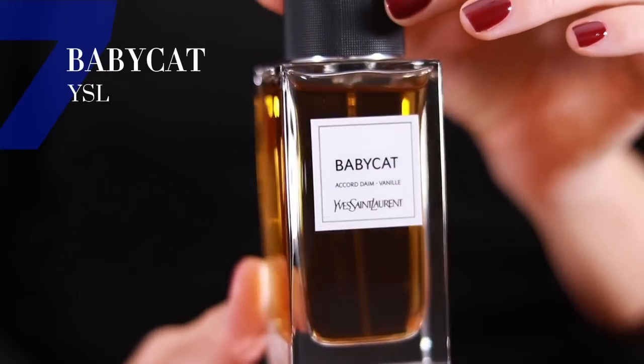Whilst we're on the topic of vanillas, I need to include Baby Cat from YSL — the best vanilla of all time in my humble opinion. This is for you if you love bold and complex vanilla scents. If you like your vanillas straightforward, this isn't going to be for you. I'd recommend it if you like L'Une Feline from Atelier des Ors or Vanilla Royal Sugar Patchouli from Kay Ali — those sort of bold and daring vanillas.